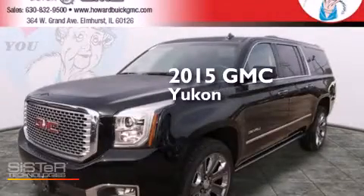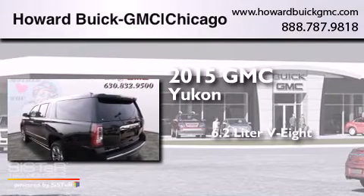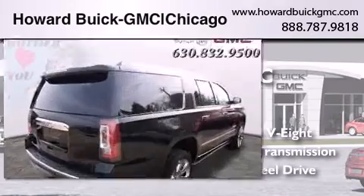This is a brand-new 2015 GMC Yukon. It features a 6.2-liter, eight-cylinder engine, an automatic transmission, and the added capability of four-wheel drive.